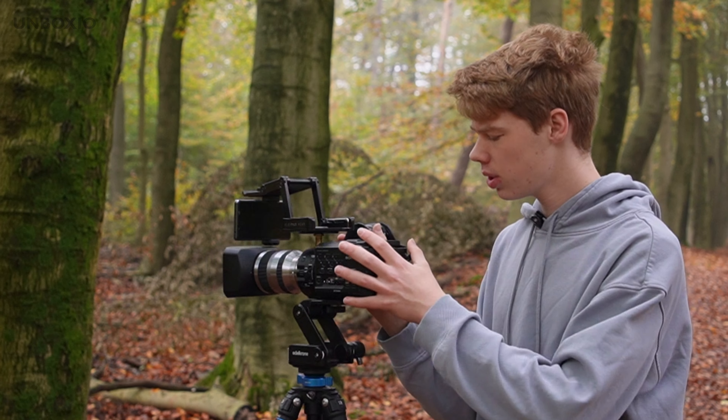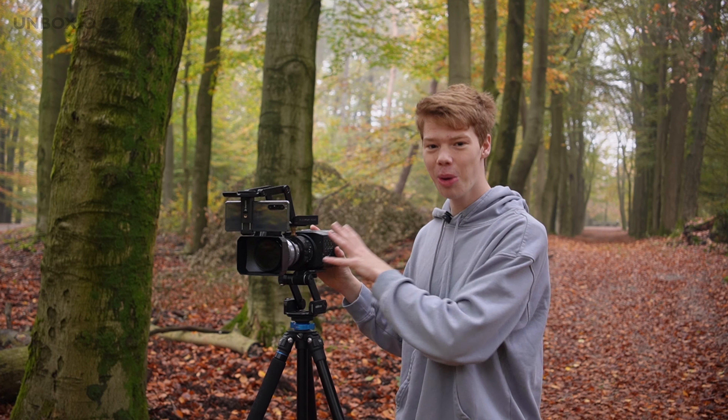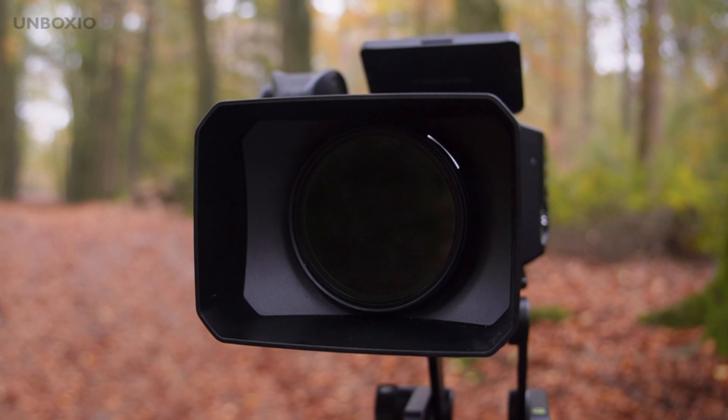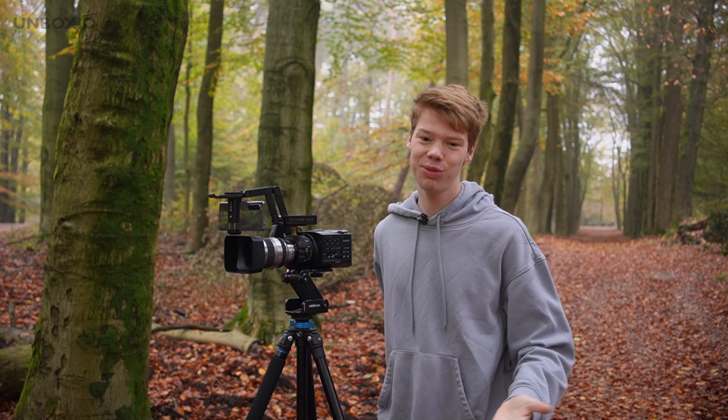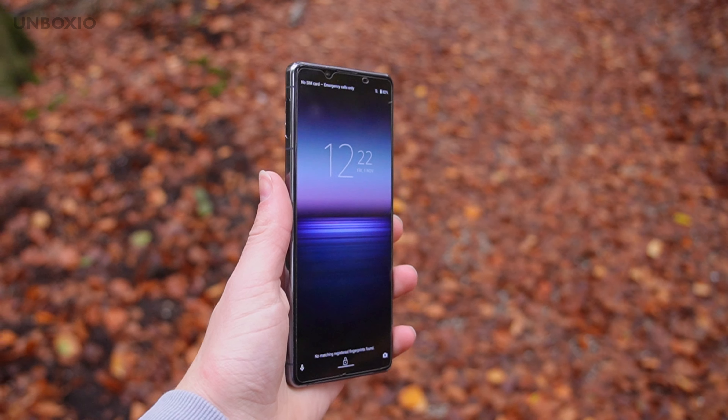One thing worth noting is that even though this camera is really big, there is no internal microphone, so you have to add one separately, which makes the camera even bigger, heavier, and more annoying to carry around — whereas the smartphone can literally fit in your pocket.